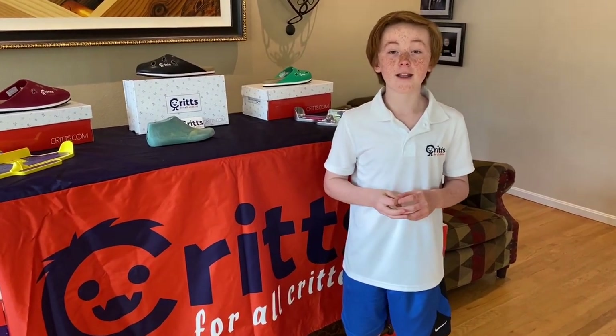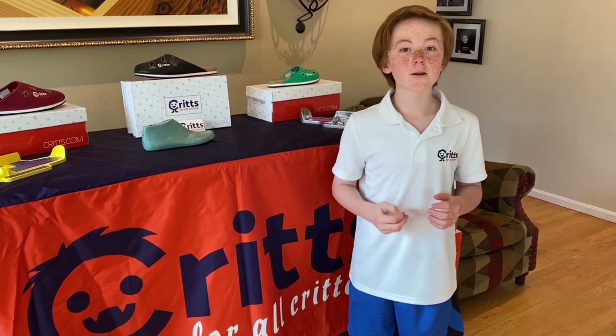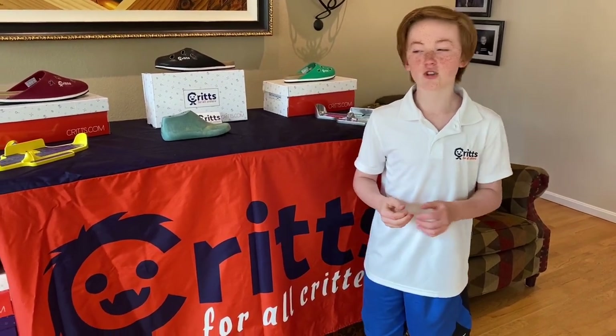Hi, I'm Carter, founder of Crits — a new kind of shoe that's a combination between a flip flop and a foam clog, where you can run, jump and climb, or what I call adventure ability.